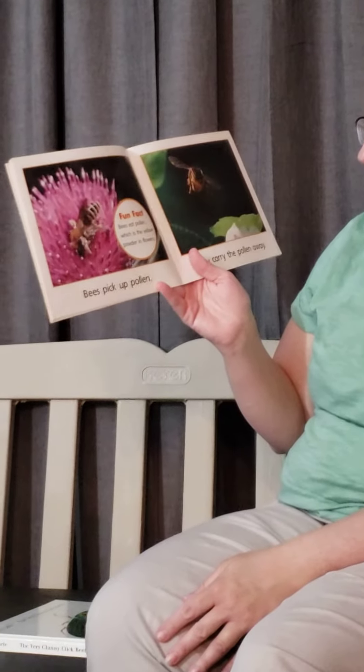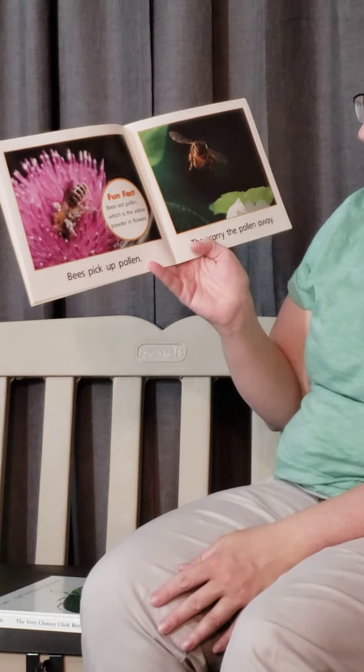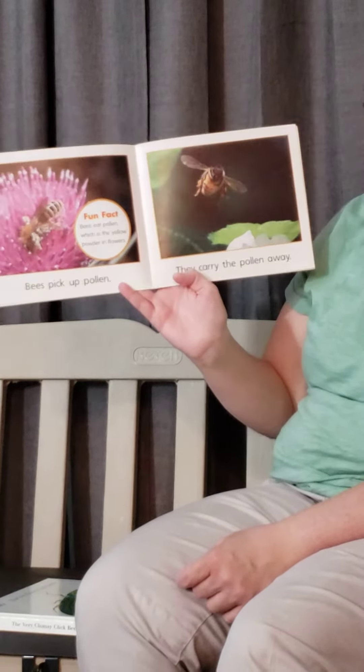Bees pick up pollen. Bees eat pollen, which is yellow powder in the flowers. They carry the pollen away.